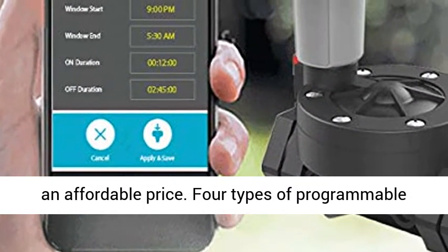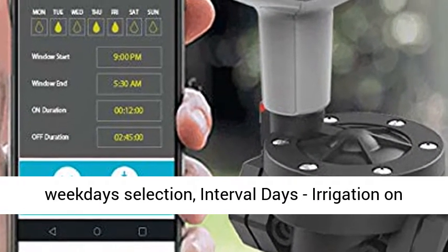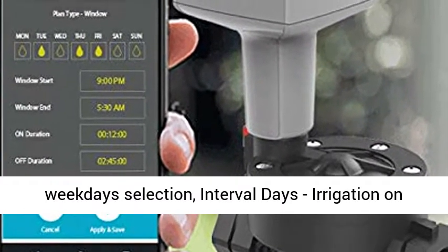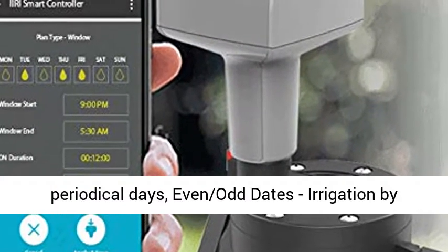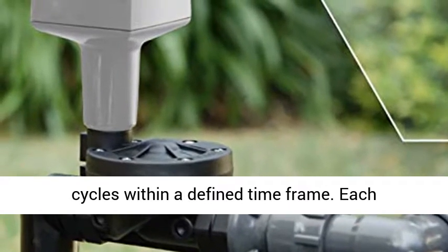4 types of programmable irrigation plans: weekly plan — irrigation weekday selection; interval days — irrigation on periodical days; even/odd dates — irrigation by even or odd calendar dates; window — irrigation cycles within a defined time frame.